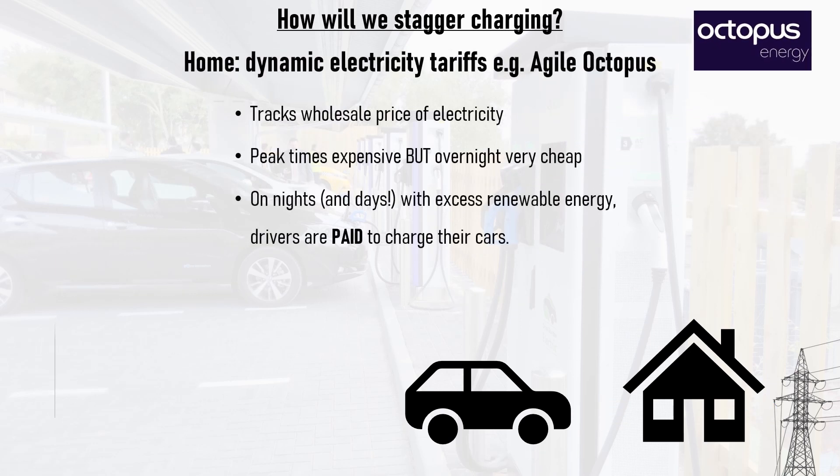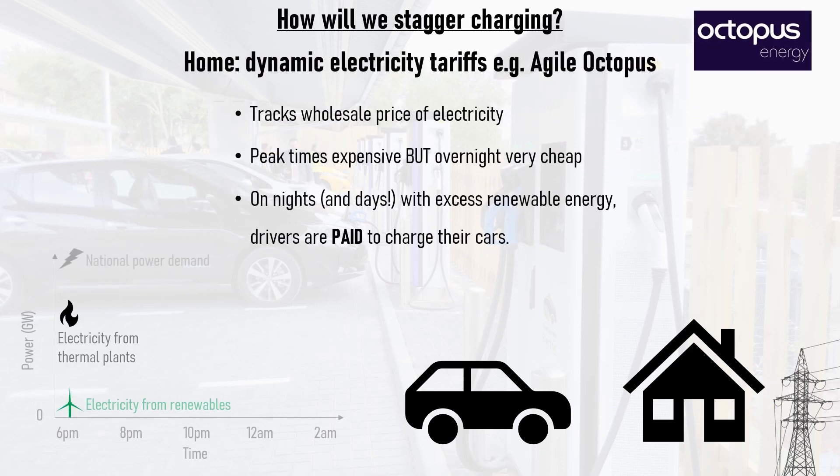Octopus are also pioneers in bringing dynamic electricity tariffs to the UK market. These tariffs track the wholesale price of electricity, so at peak times tariffs are expensive, but at off-peak times they can be very cheap. In fact, when there is excess renewable electricity on the grid, drivers on dynamic tariffs are even paid to charge their cars.